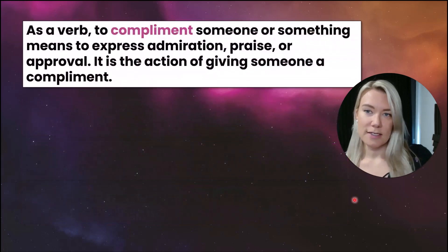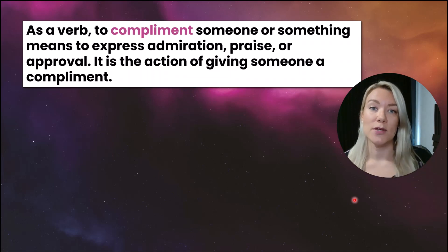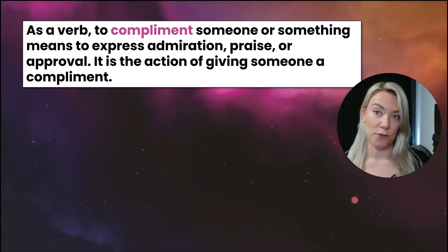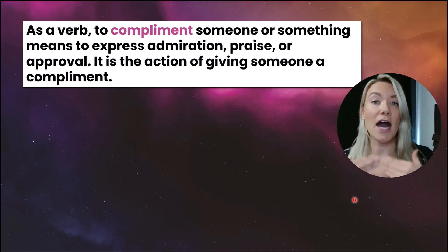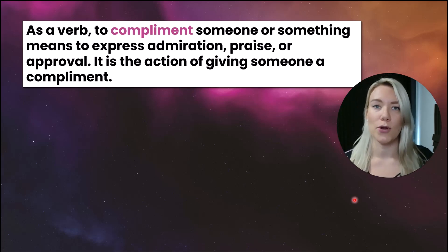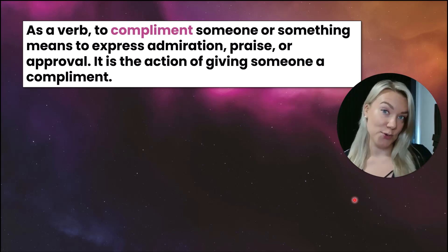Now let's look at compliment as a verb. As a verb, to compliment someone or something means to express admiration, praise, or approval. Essentially, it is the action of giving someone a compliment. So if I compliment you and say you are handsome or you are beautiful, I am complimenting you and I am giving you a compliment.